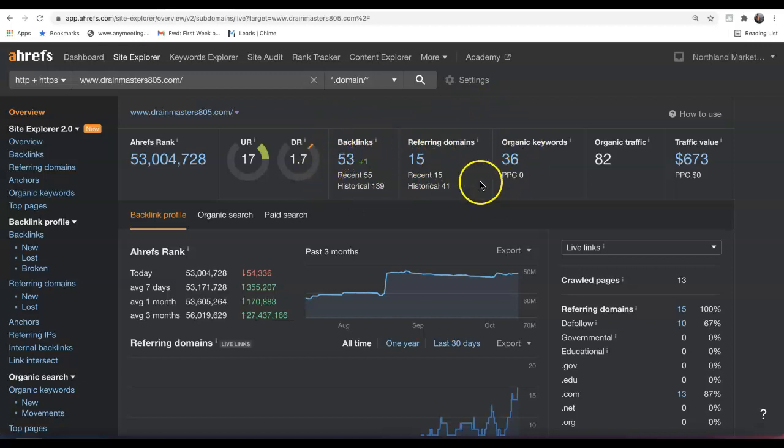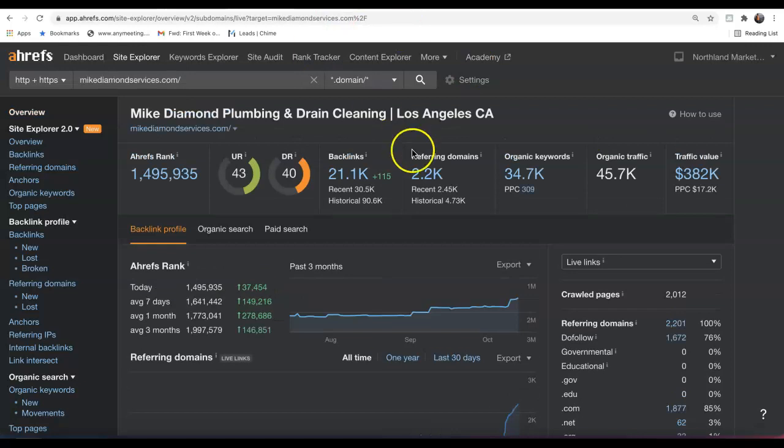When we plug in your information, we can see you have 15 referring domains and 53 backlinks, being found for 36 keywords and bringing over 80 organic visitors to your site every single month. Now if we look at one of the top competitors in the area, they have over 2,000 referring domains and 21,000 backlinks, being found for almost 35,000 keywords, bringing them almost 46,000 organic visitors to the site every single month. A quick tip: you want the trust and power of your content to be as high as possible and as close to a 1-to-1 ratio as possible.